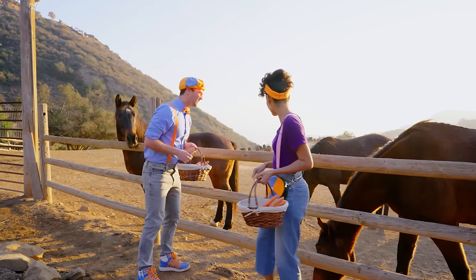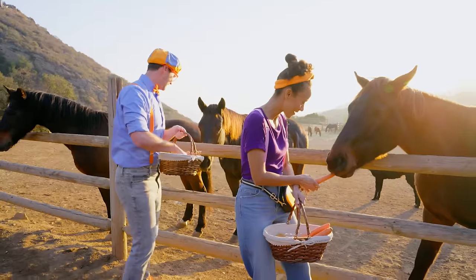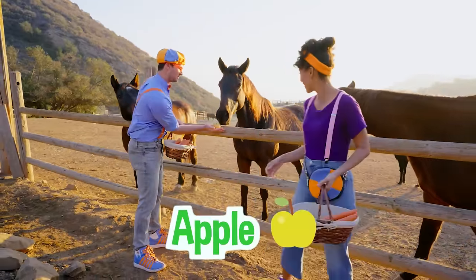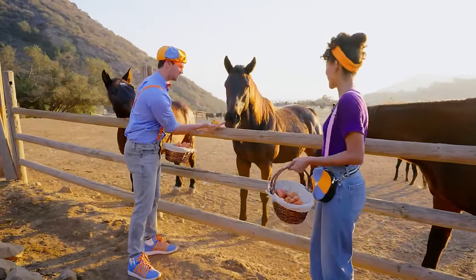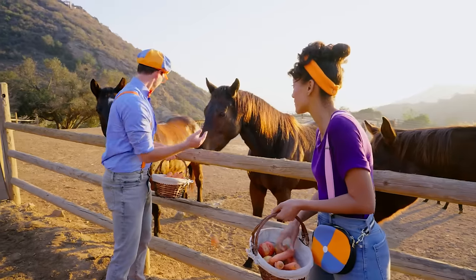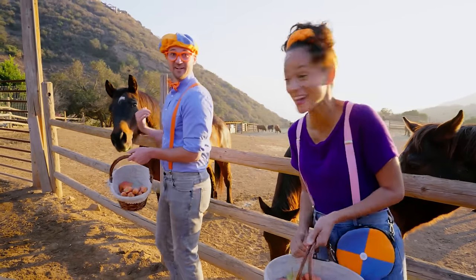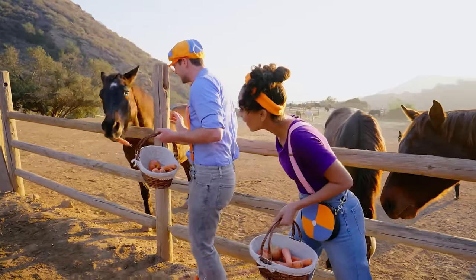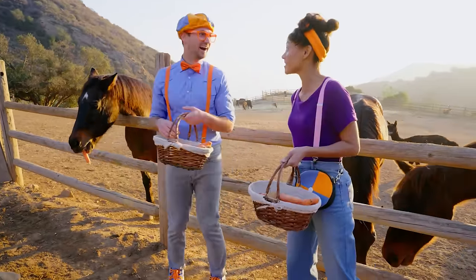Look at those beautiful horses! Hello, friend! How are you? My name's Flippy — would you like an apple? A nice and healthy snack! There you go! There's one behind you too, Flippy! Look! Do you like carrots? Yeah! There you go! I think that's a yes!